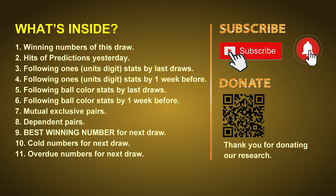Good afternoon, my friends. Welcome to UK 49's Lunchtime Club, where we share statistics and probability of UK 49's lunchtime winning numbers and maybe give you some inspiration for numbers of the next draw. Please like, share, and subscribe to our channel. In this video, we will tell you the draw result today and review hits of predictions we made yesterday. Then we will do some math to find out the best ball color and best winning numbers for next draw, as well as tips on mutual exclusive pairs, dependent pairs, cold numbers, and overdue numbers.